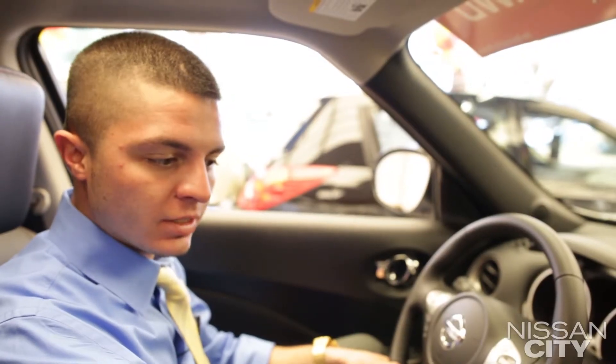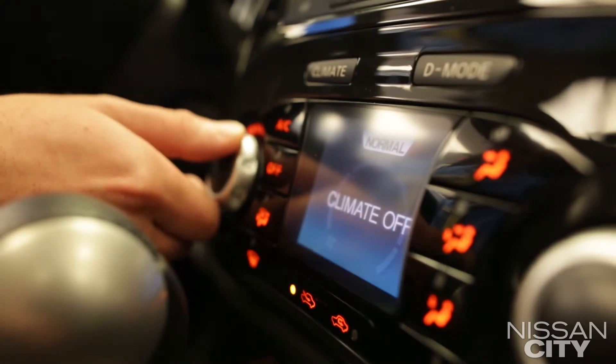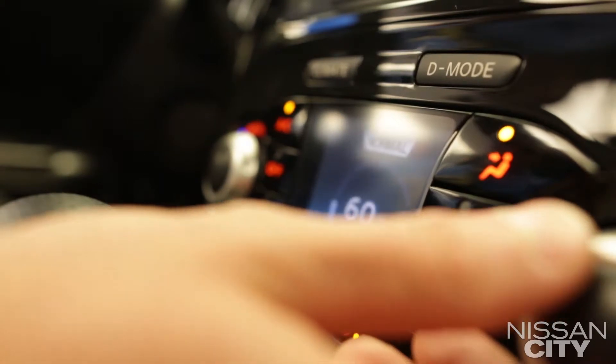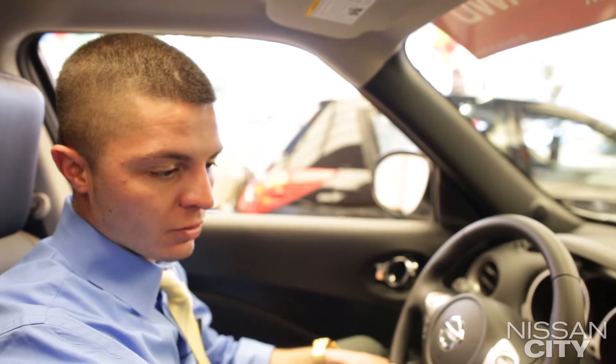Down here is Nissan's integrated icon system. You can adjust the climate controls by pressing the climate button. You have the temperature controls here on the left side, and then the speed control here on the right side. The different vents you can set to AC, along with the defroster in the front, and the rear defroster.